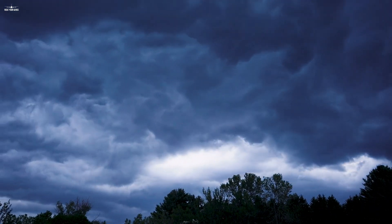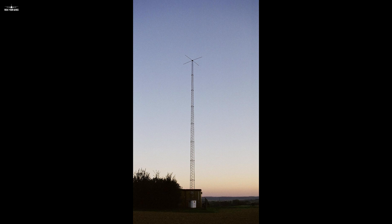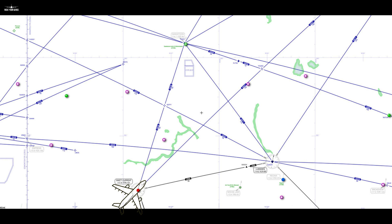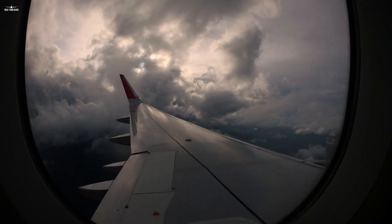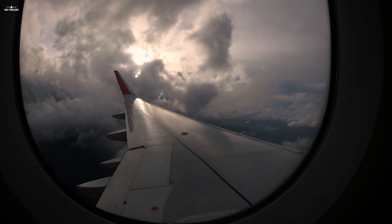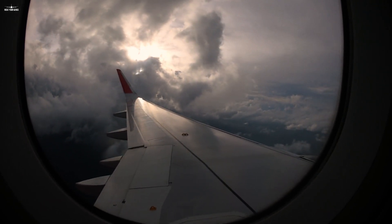Engineers and armies invented the first nav aids in the 1930s called Non-Directional Beacon, or NDB. Later in the 1950s came the VHF Omnidirectional Range, or VOR. These beacons would allow pilots to navigate reliably and independently of weather conditions. It was a huge step up for aviation, and greatly helped develop commercial operations during the 60s and 70s.